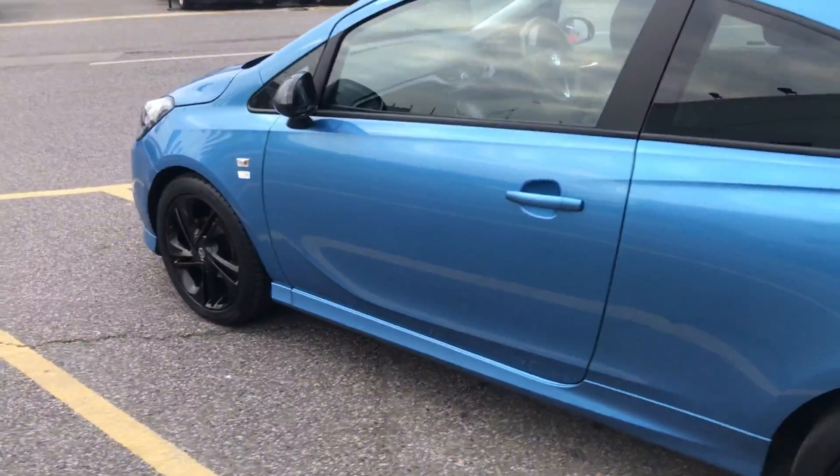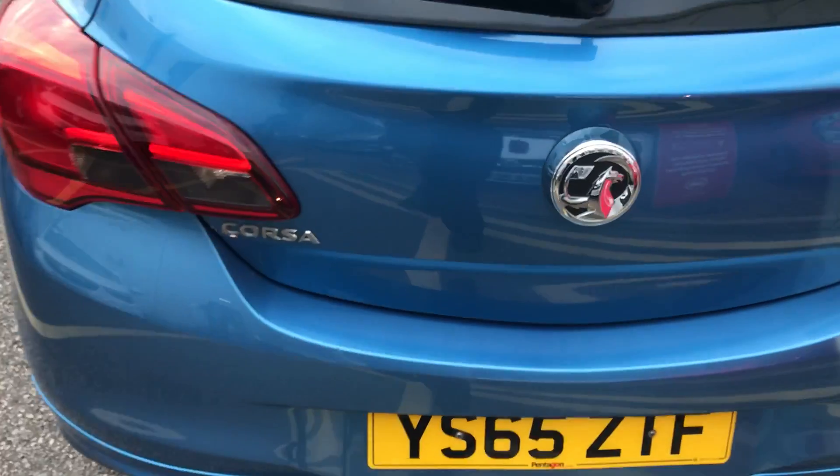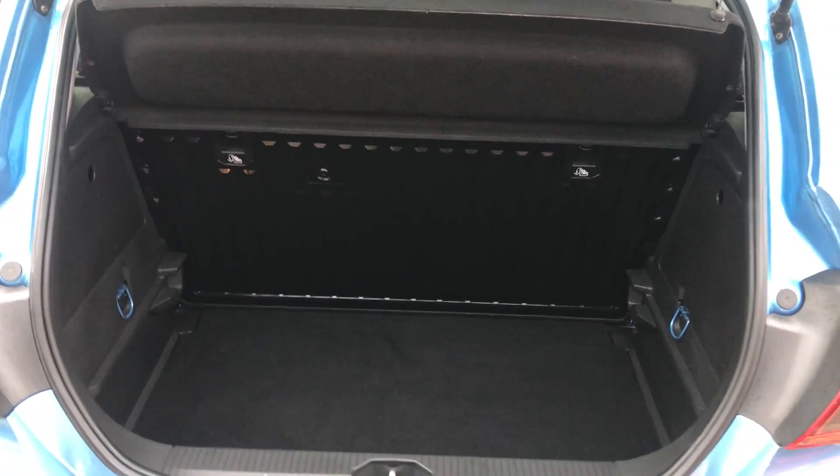Moving on to the back of the car, I'm able to show you the boot space inside here as well, just underneath the Vauxhall badge. Lift up and you can see inside you do have a generous amount of space, with those rear seats folding as one unit to create extra room if ever necessary.